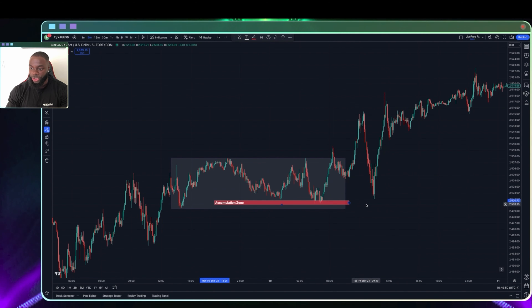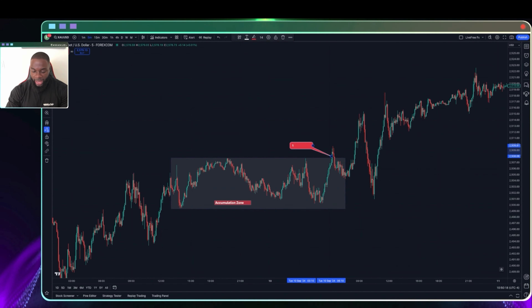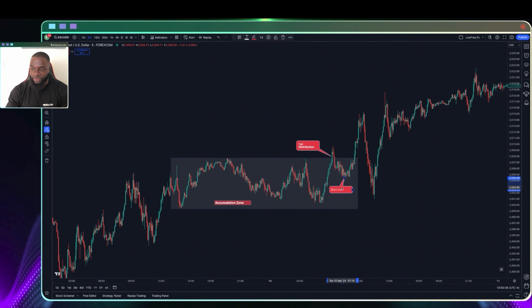Stage two is the first distribution — this is the part where price breaks out of the accumulation zone for the very first time. The next stage is the retest, and this is where you are looking to get involved in the trade. You're waiting for the bearish momentum to die down and for more buyers to come in. This is where you likely get involved, or maybe you wait for more bullish momentum and then get involved right there.